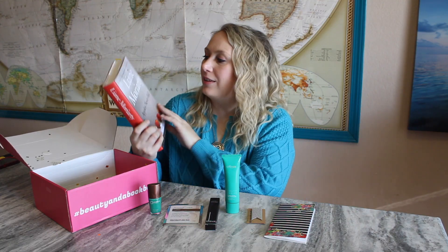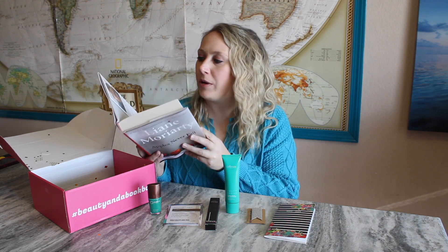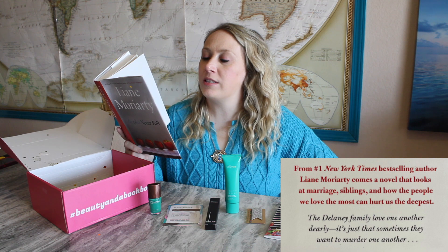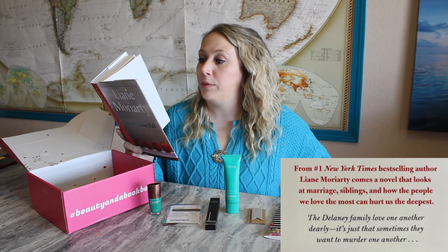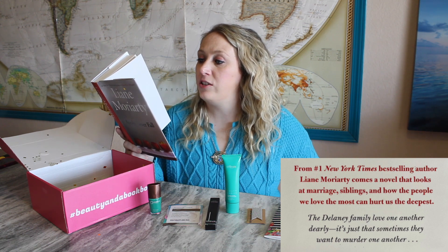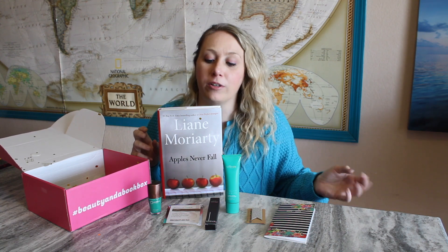For the book this month, I have no idea what kind of genre it is, but it's called Apples Never Fall. I can't remember if you get to pick a genre when you sign up because all the information was gone. This novel looks at marriage, siblings, and how the people we love the most can hurt us the deepest. The Delaney family love one another dearly — it's just that sometimes they want to murder one another. I mean, haven't we all been there? What an interesting title — it makes sense that it's a book about family because apples never fall far from the tree. It's also a nice change of pace to read a book that isn't always mystery or thriller, so I think it's good to mix up my reading selection every now and then.